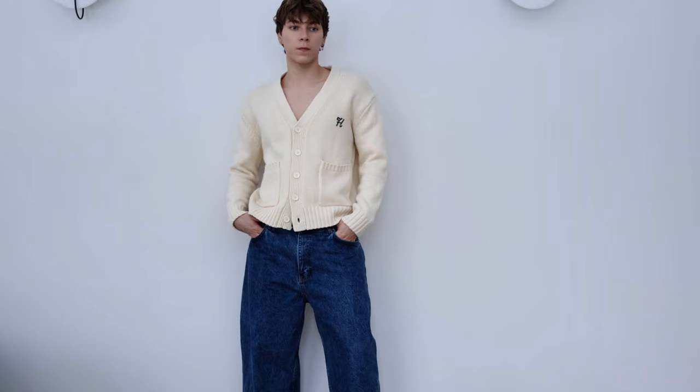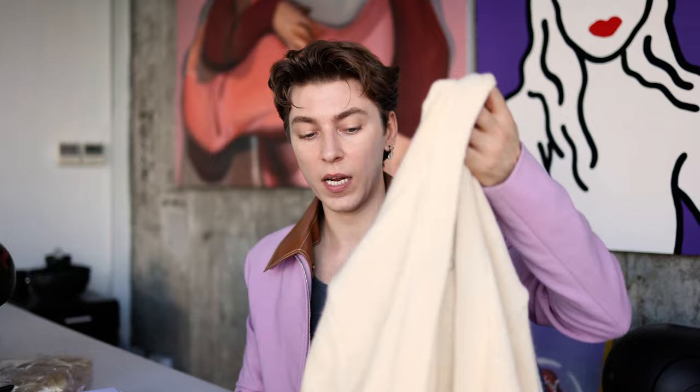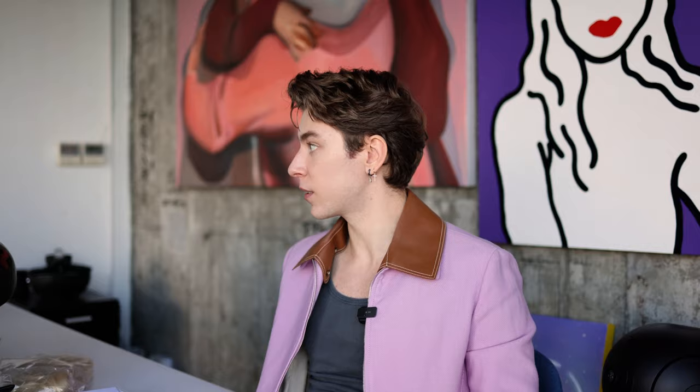Moving on to warmer clothes — I picked up this cardigan. Honestly, when I walked into the store it just matched the outfit I was wearing that day, so I got it. I didn't regret it because it's a simple plain cardigan in a cream color with some lettering at the back in dark blue stitching. I usually don't like lettering or graphics, but here it just works.